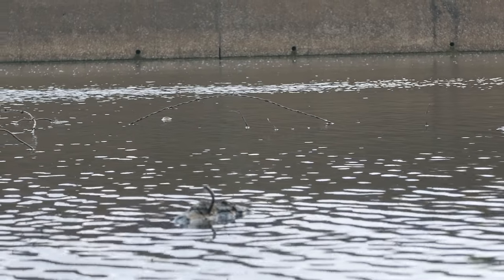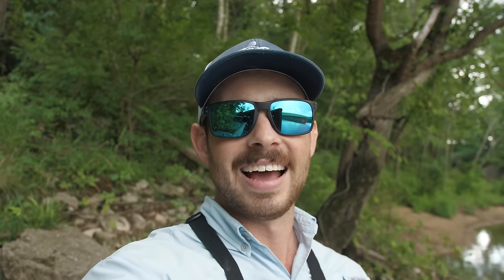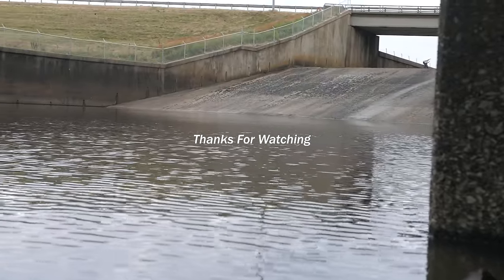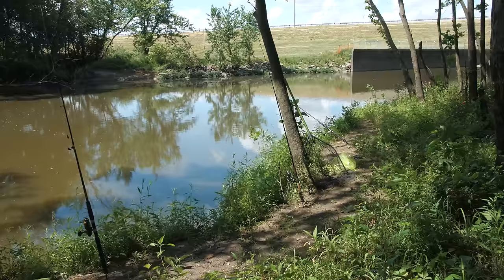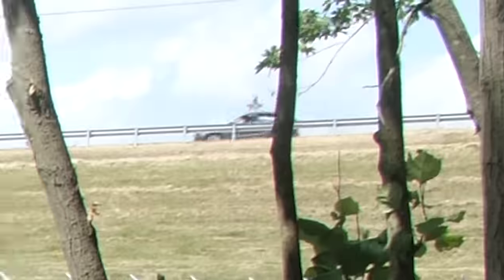Unfortunately I have to head out of here and the fishing has slowed down to a complete stop, but I still had a lot of fun today. This spillway did not disappoint — I was catching a ton of nice fish and ended up catching some really nice-sized bass. If you guys enjoyed this episode, I'd really appreciate a thumbs up and consider subscribing if you haven't. I'll catch you guys on the next one!